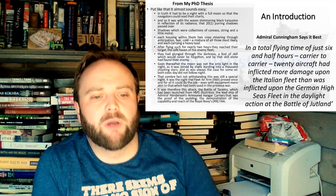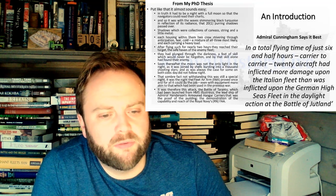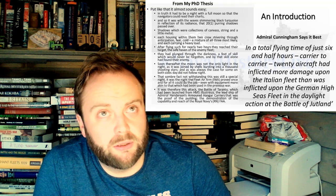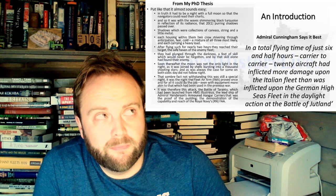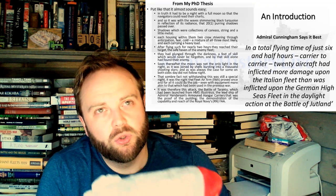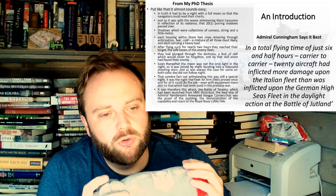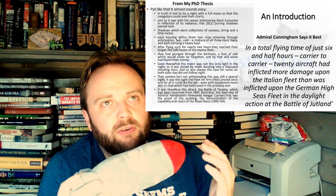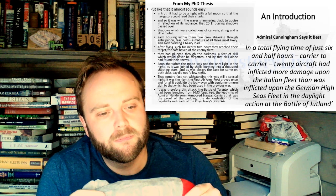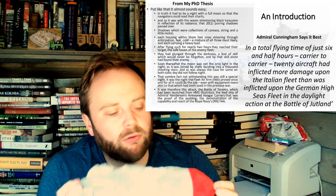Here's a little quote from Cunningham: 'In a total flying time of just six and a half hours, carrier to carrier, 20 aircraft have inflicted more damage upon the Italian fleet than was inflicted upon the German High Seas Fleet in the daylight action at Jutland.' Think of where they've come from — from things which are really considered psychological warfare to try and goad an enemy into coming out, into something far more: an actual strike weapon.